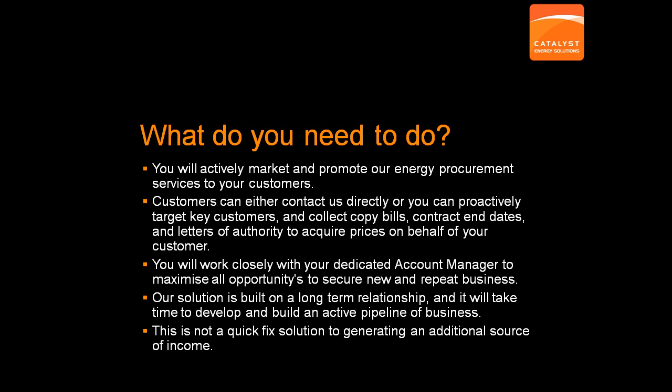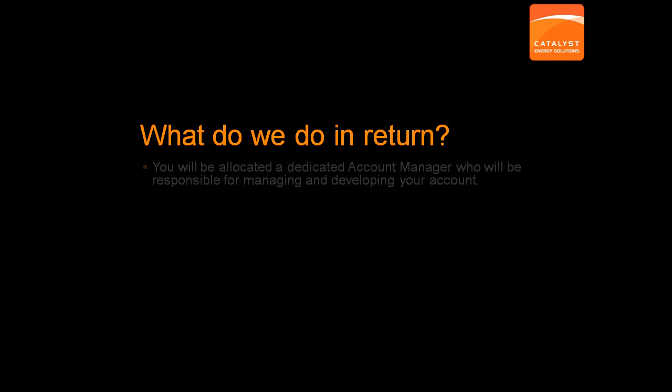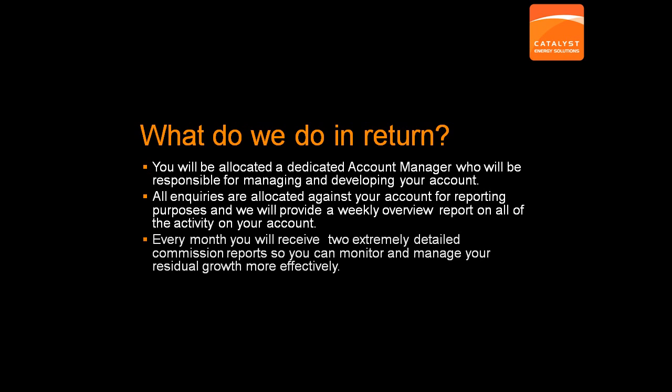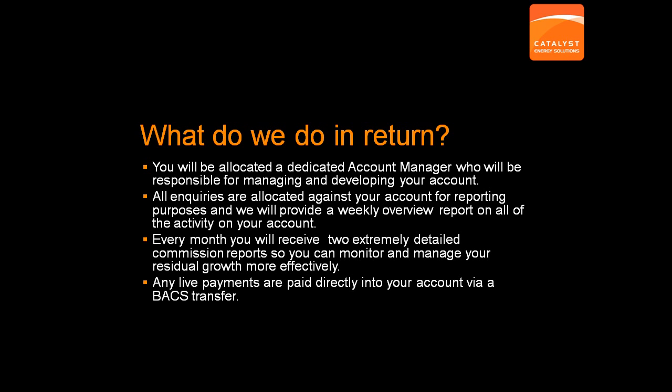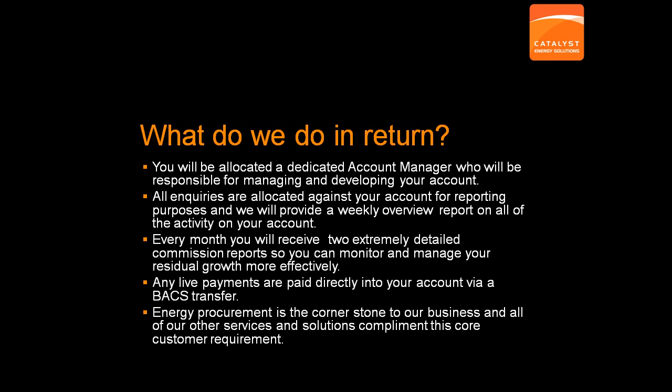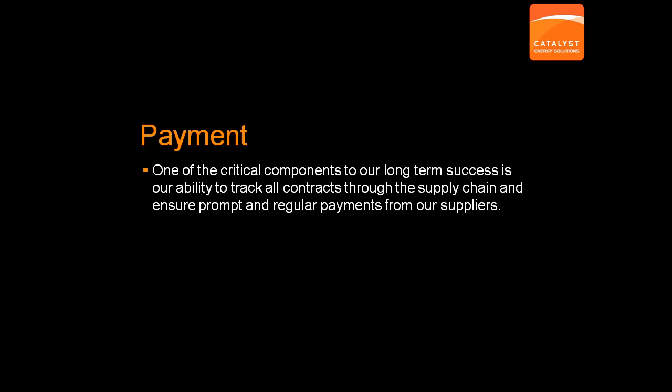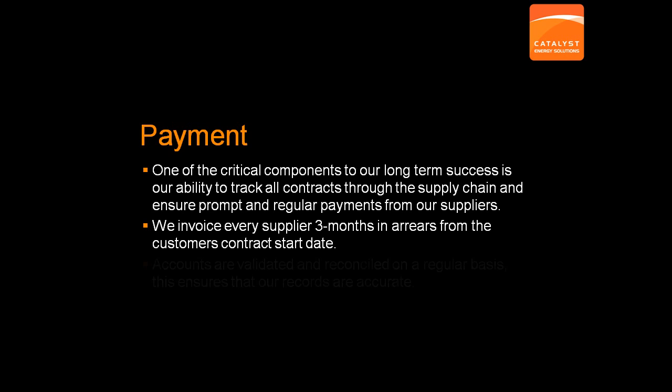What do we do in return for your leads? Dependent on the volume of leads that you provide, we will always look to provide at least one dedicated account manager who will manage and maintain your account. We pride ourselves on our reporting and your account will be regularly updated as we provide ongoing tracking analysis on every single lead provided. This includes a monthly statement of live commissions which are also paid automatically on a monthly basis. All payments become active and valid once an account has gone live with a supplier and once we have received cleared funds quarterly in arrears from our providers. We are constantly tracking and monitoring accounts to ensure that everything is running correctly, as we recognise the major importance of cash flow to our partners.